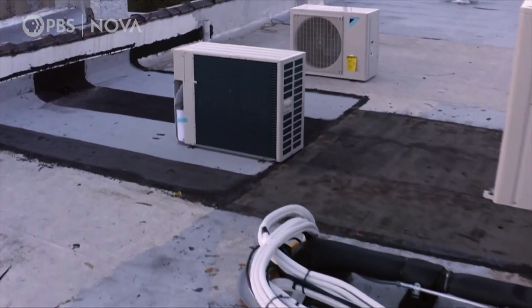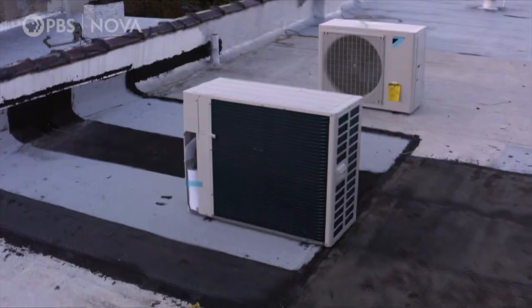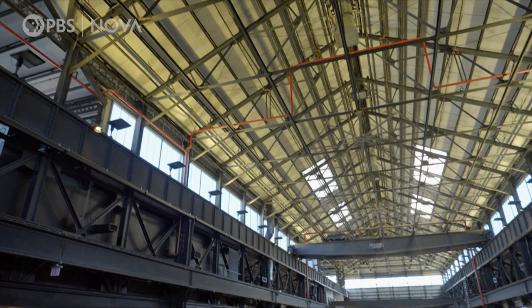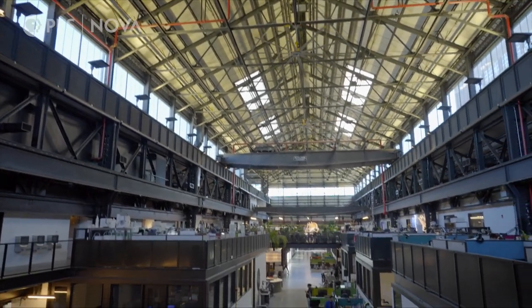But heat pumps are not cheap. And for us to reach net zero, nearly every building will need to make the transition. So, how can this technology become accessible to everyone?